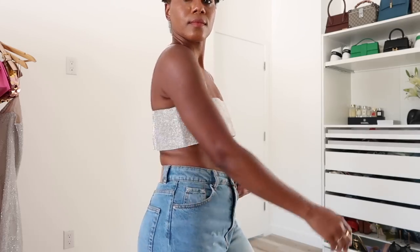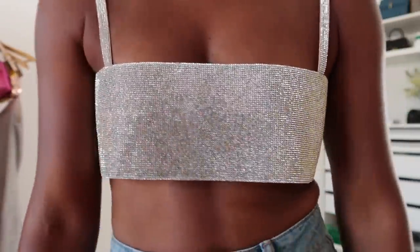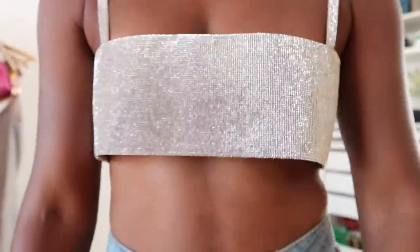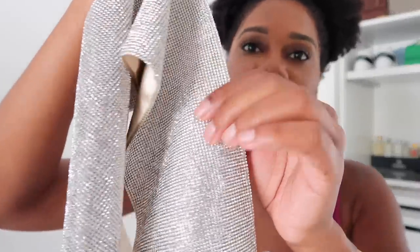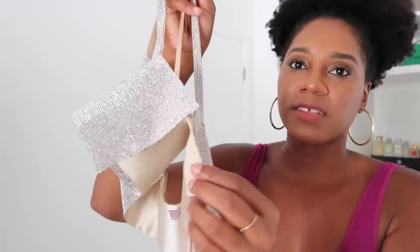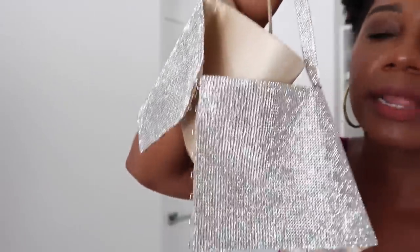I actually have to go return and exchange this one because they sent me the wrong size — they sent a small and it's just a little too small; I need a medium or even a large. What I love about it is it has rubber on the straps so they don't slide at all, it's lined on the inside so the intricate crystals aren't rubbing against your skin, and on the side it has a hook-and-clasp almost like a bra. It's so shiny and beautiful.